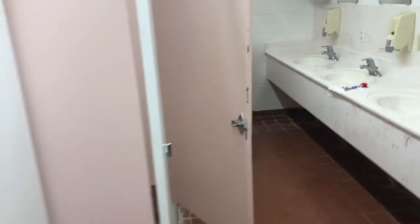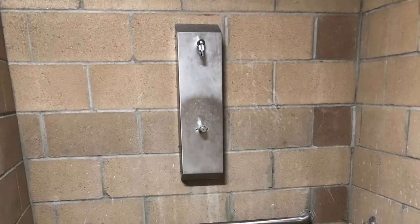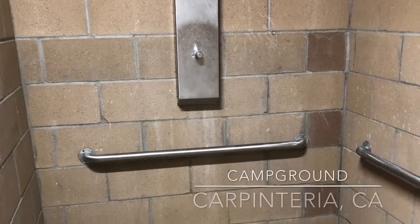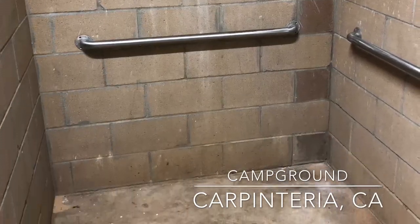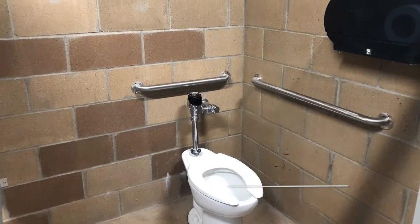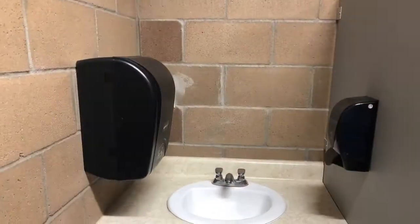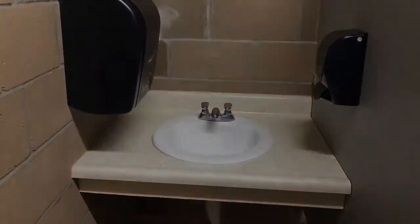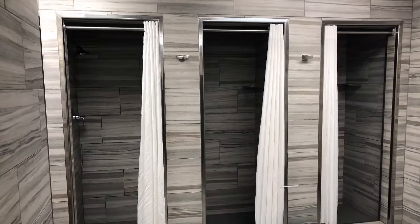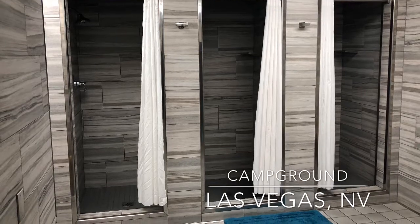Thank goodness the bathrooms are heated and fairly clean - there's toilet paper and trash cans. It says it's 52 degrees in here, but it definitely feels warmer than that. This next picture is of a bathroom at a campground in Carpinteria, right on the water - it costs about 75 cents per minute. This bathroom is located in a city park in Elk City, Oklahoma, where the showers were free and even the hookups were free.